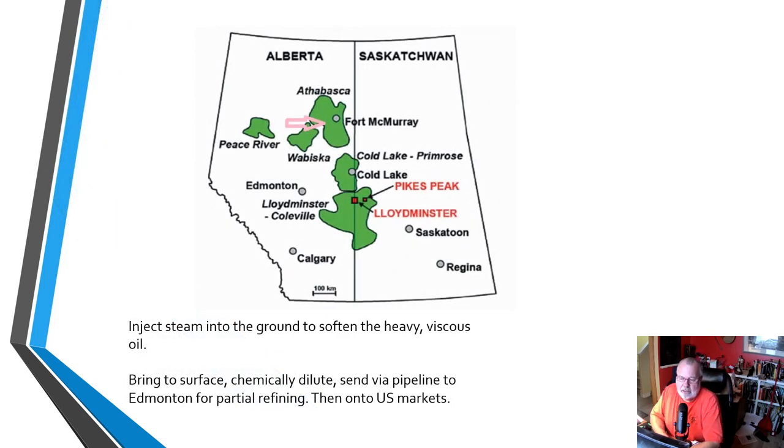Here's a map of Alberta and Saskatchewan. You can see in the map that I've got these areas outlined in green. Those areas are where we typically find what we call heavy crude. Other areas of Western Canada, the crude oil is not quite so heavy. And when I say heavy, I'm talking thick, gooey, viscous — to the point where oil producers have to inject steam into the ground. The steam will actually soften up the ground, soften up the sticky, gooey crude and allow it to be pumped to the surface.